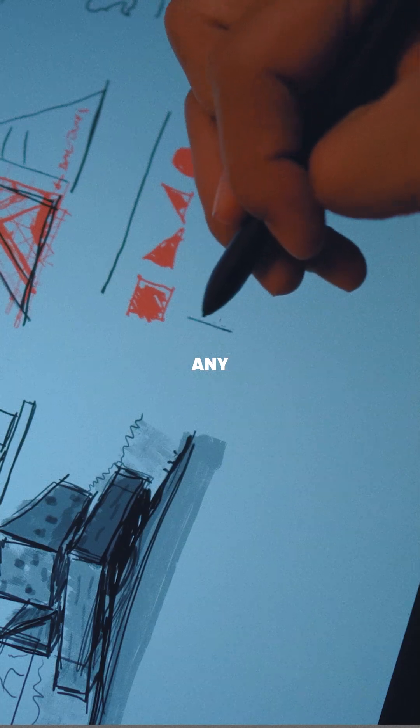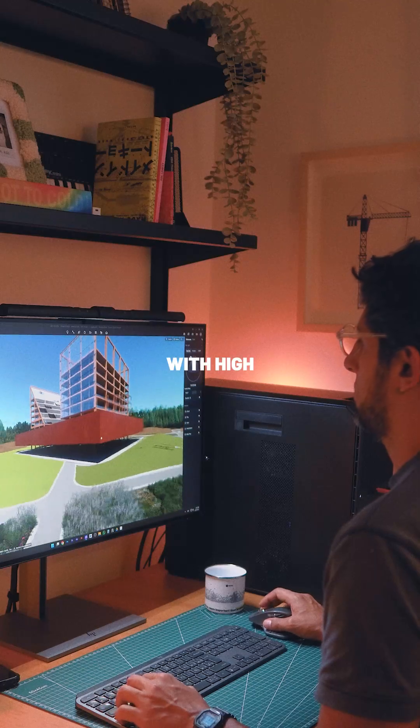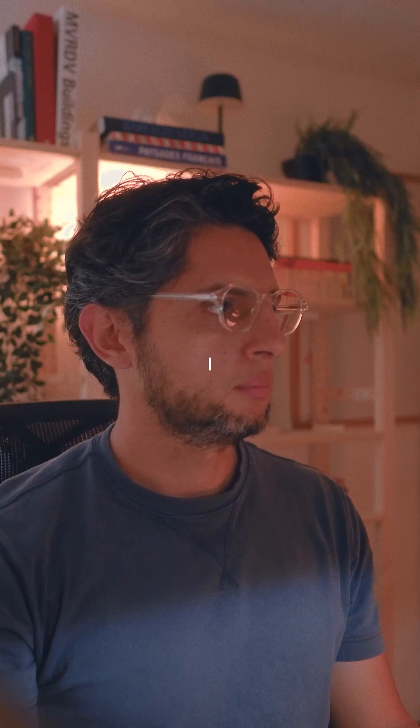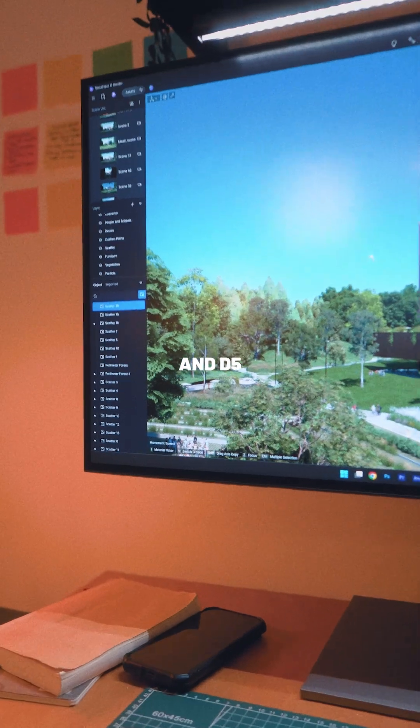Being an architect means designing in any tool and communicating ideas to clients quickly, productively, and with high quality. But sometimes your tools just can't keep up with your ideas. That changed the moment I started working with the HP Z6 G5A workstation and D5 Render.